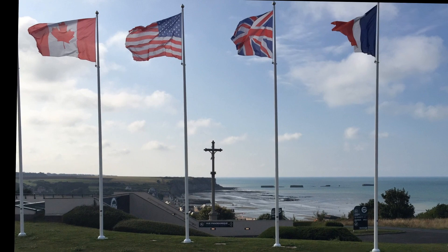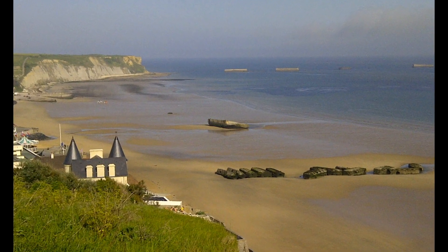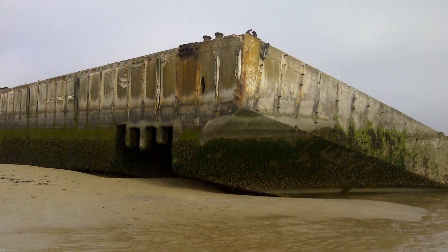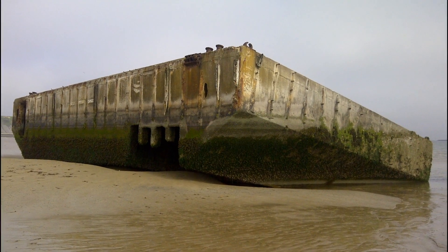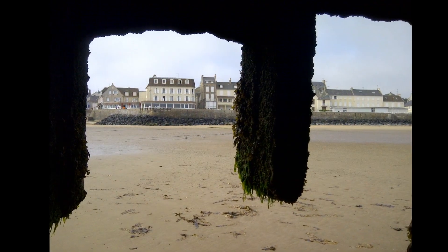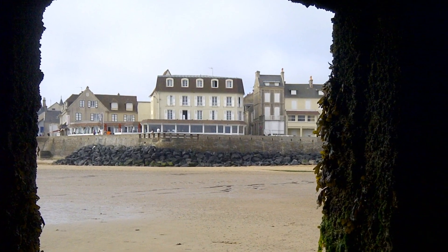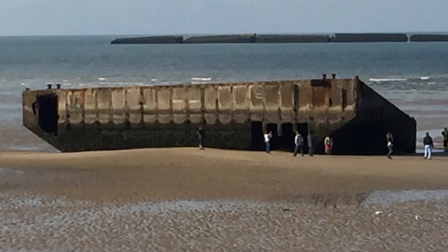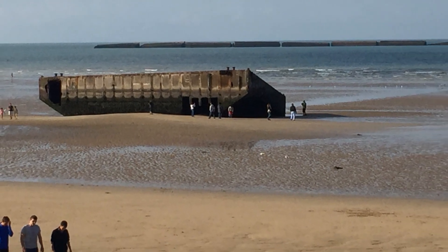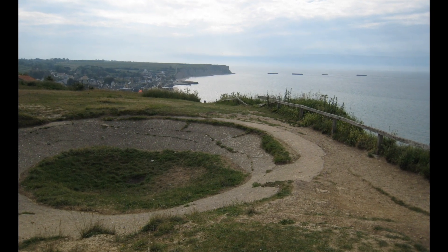Further along the coast, this is Arromanches, which is a British beach. The particular interest of this beach is that this is where the Mulberry Harbour was built, and believe it or not you can still see the remains of the harbour that was built here to land tanks, ordnance, and trucks — whatever was needed to support the war in Normandy. Ironically, they very quickly captured Cherbourg, so the harbour wasn't really used in the end, particularly after part of it got destroyed in an exceptionally strong storm just after the D-Day landings. It was fortunate that they captured the port of Cherbourg in order to get all the supplies in that they needed.